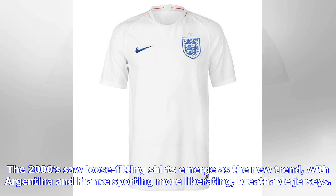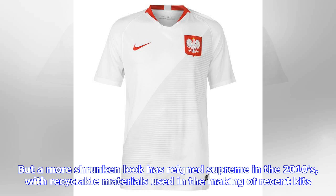The 2000s saw loose-fitting shirts emerge as the new trend, with Argentina and France sporting more liberating, breathable jerseys. But a more shrunken look has reigned supreme in the 2010s, with recyclable materials used in the making of recent kits.